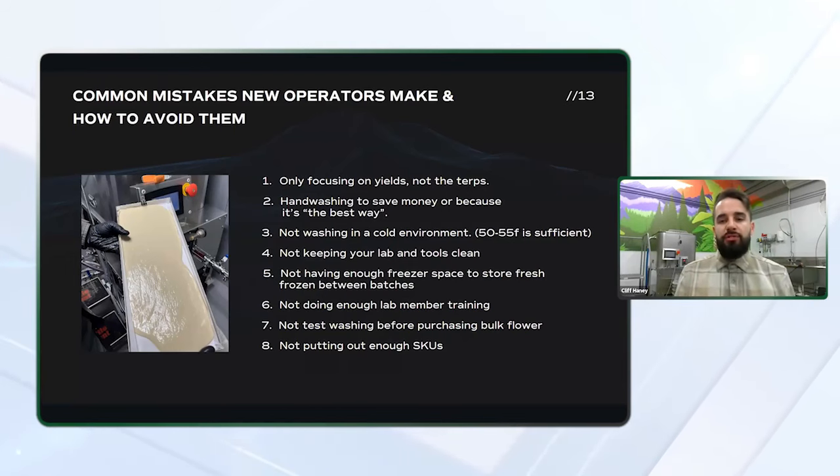Not keeping your lab and tools clean is a critical mistake. I would say half of your time as a hash maker or a rosin maker is going to be cleaning and sanitizing all of your tools — everything from your ball valves, your processing tools, your system, your bags. There are a lot of different cleaning products out there for sanitizing. ISO is most commonly used, but there are also ultrasonic cleaners that can help you with caked-up jars and other tools.